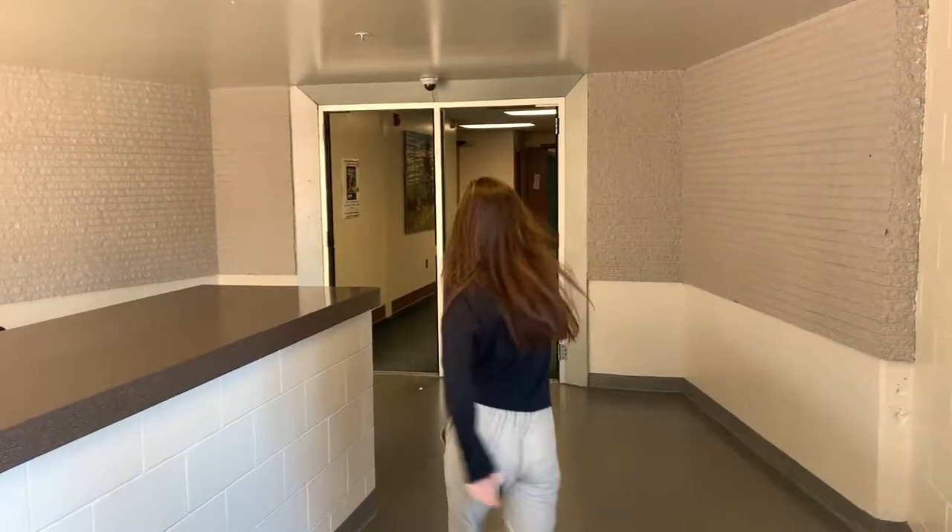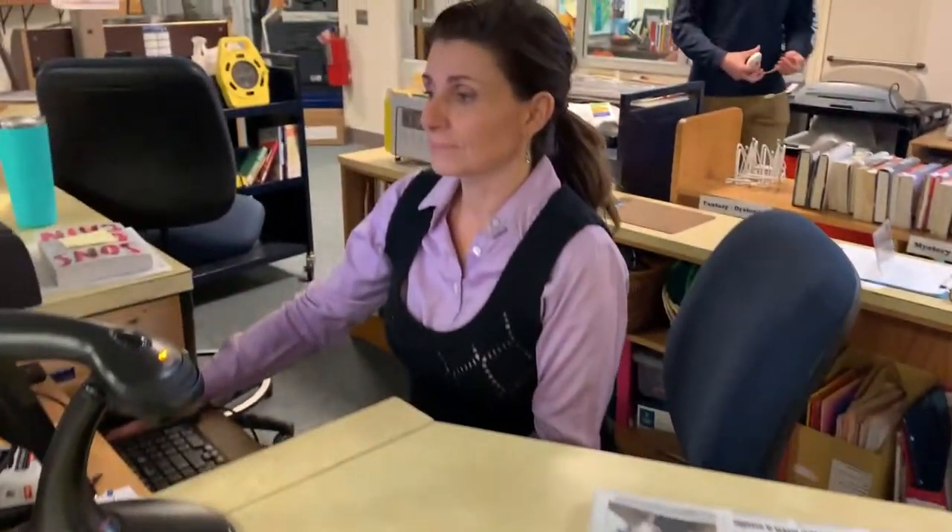Alright guys, let's head on over to the Yorker School Library. Hi, I'm Nicole Masterson. Welcome to the Yorker School Library.